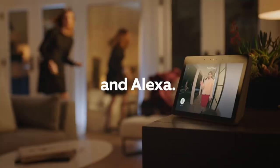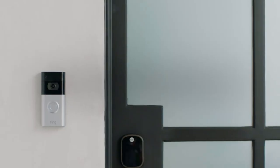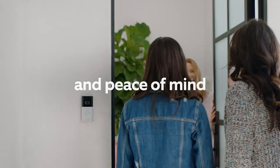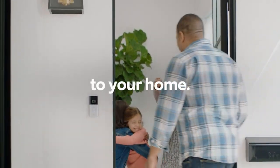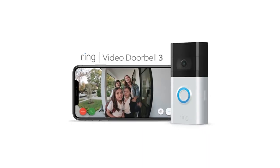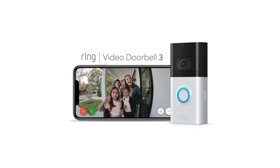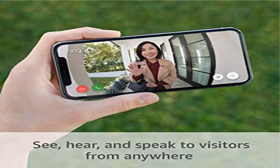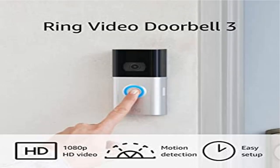Receive mobile notifications when anyone presses your doorbell or triggers your built-in motion sensors. Powered by the rechargeable battery pack or connects to doorbell wires for constant power. Easily set up by connecting your Ring Video Doorbell 3 to Wi-Fi through the Ring app and mounting with the included tools. With a Ring Protect plan, subscription sold separately.